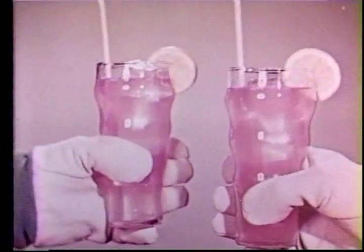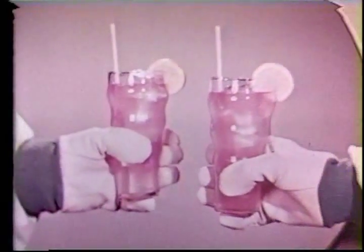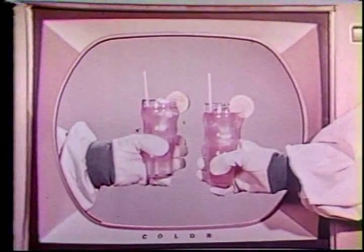Some models can be tuned by remote control. All new RCA Victors have simplified color tuning. Here are two glasses of pink lemonade — which is real, which is the picture? RCA Victor color TV is so true to life, you can hardly tell the difference.